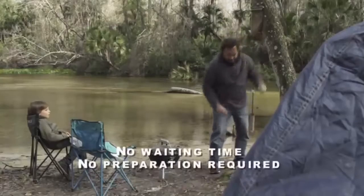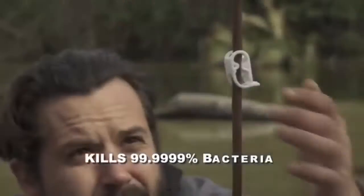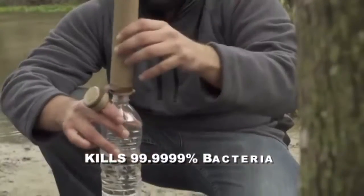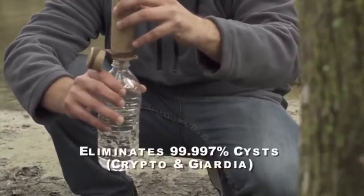There is absolutely no waiting time or preparation required. As contaminated water passes through Pure2Go, it is purified instantly, without the holding time or procedures other true water purifiers require.